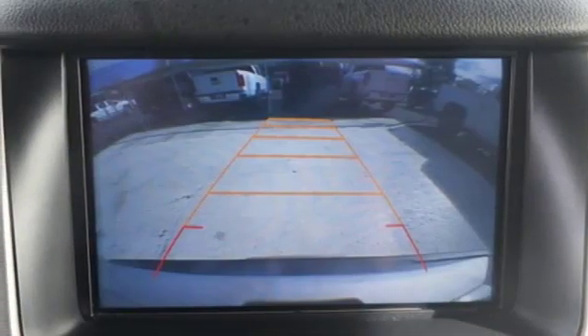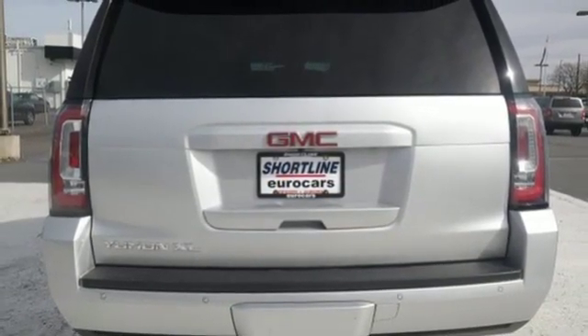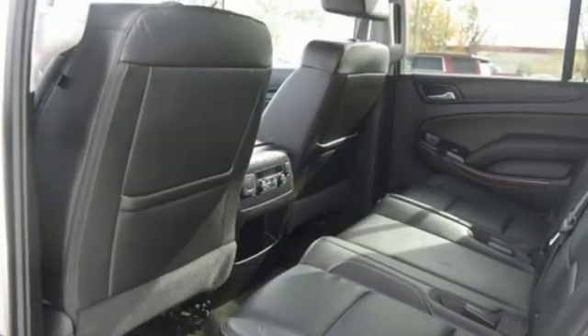Wi-Fi hotspot, dual zone climate control, automatic transmission, active grill shutters, electronic shift on the fly, and a V8 engine.